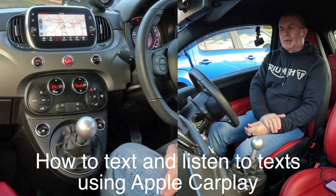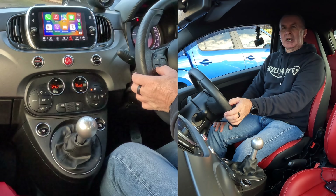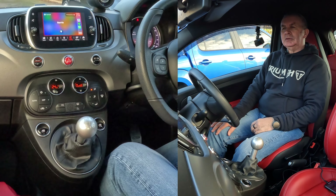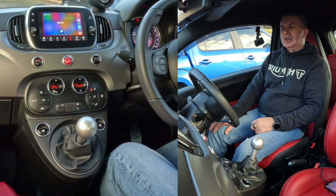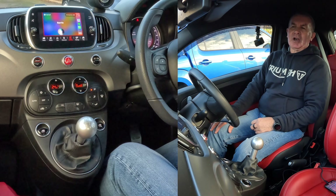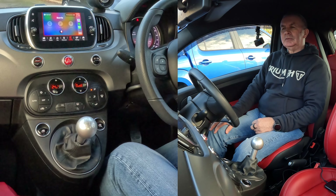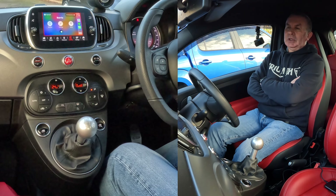So Barry's not available. We want to send him a text. Thumb on the button for a couple of seconds. Text Barry. [System: What do you want to say to Barry?] Just testing the Apple CarPlay system in this 2019 Fiat 500. It's really good. Send it. [System: Done.]